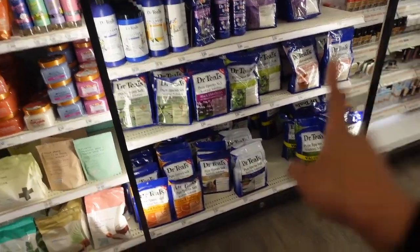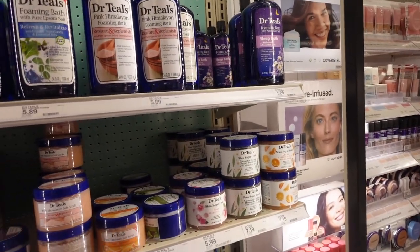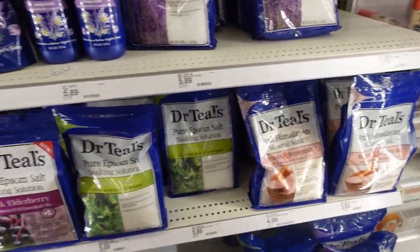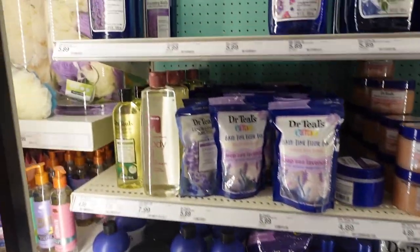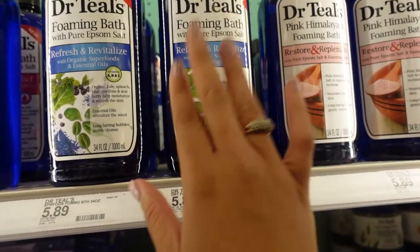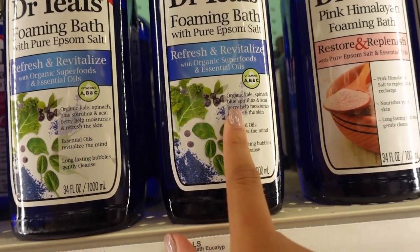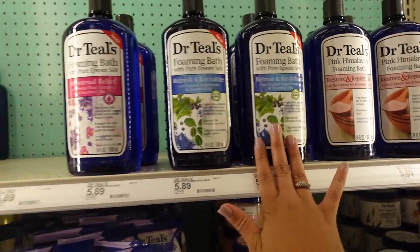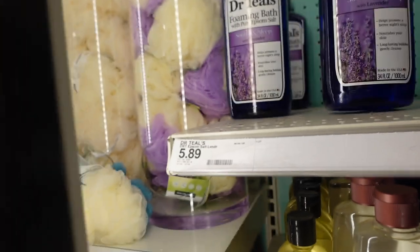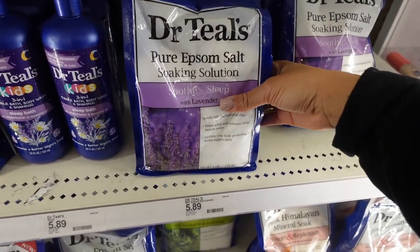Now I'm thinking about Dr. Teal's. These are their selections — I usually do the menstrual relief when I'm on my cycle, or the sleep bath with melatonin. But since this is more of a self-care haul, I'm going to do the lavender. They also have a Refresh and Revitalize with organic superfoods and essential oils — organic kale, spinach, blue spirulina, and acai. After some consideration, we're going with the lavender, and for the Epsom salt we're also going to do the soak and sleep.